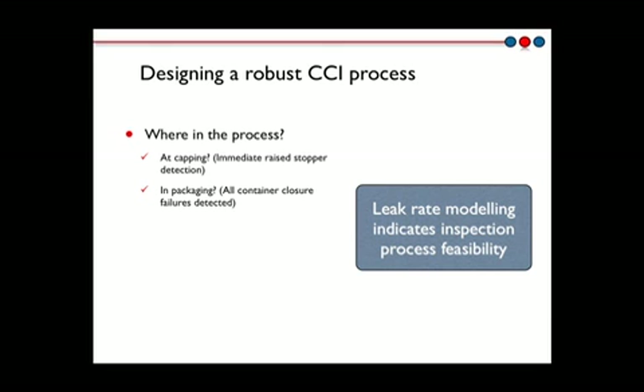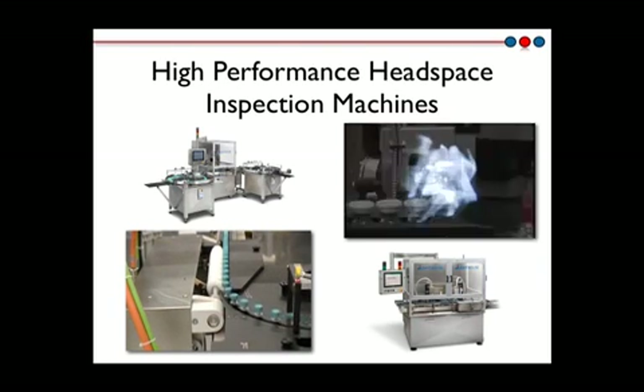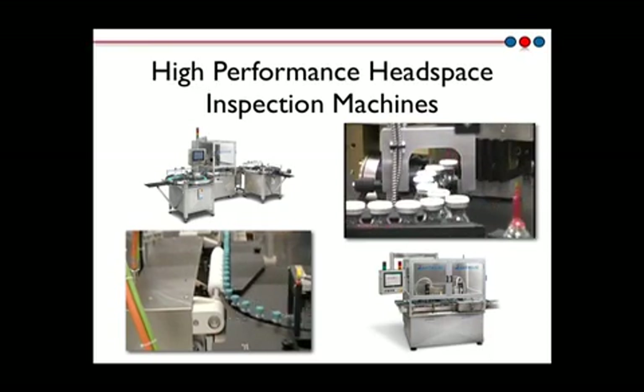Understanding the headspace dynamics of a leaking container enables the design of a robust 100% container closure integrity inspection process. Implementing inspection at capping will give more immediate feedback to the process but smaller leaks may not be detected. Implementing in packaging will ensure that even small leaks can be detected. Each client's process is different and the expertise gained at Lighthouse allows us to give feedback about how line speed, container configuration, initial headspace conditions, and holding time influence the effectiveness of the container closure integrity inspection process. The Lighthouse headspace inspection machine platforms are tailored to the specific requirements of the client.